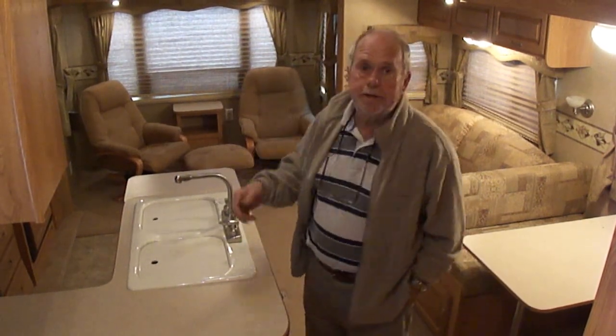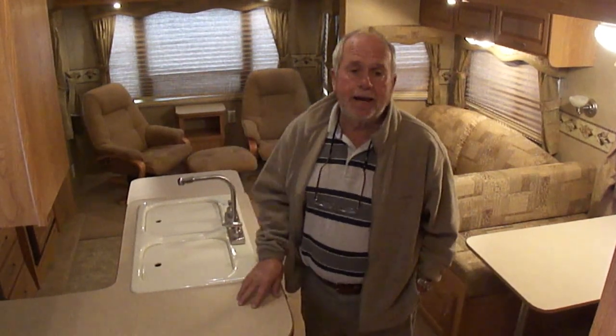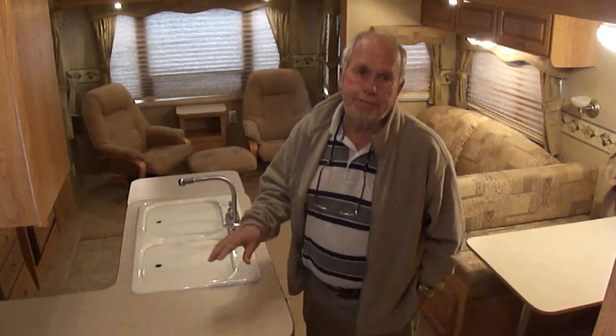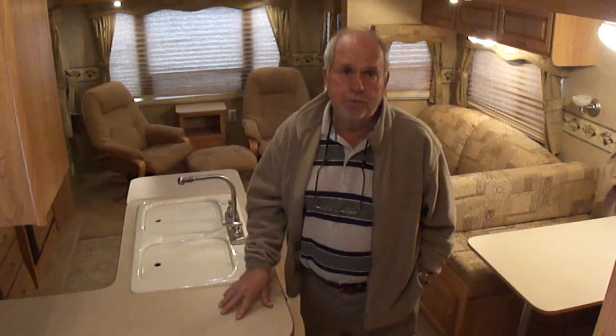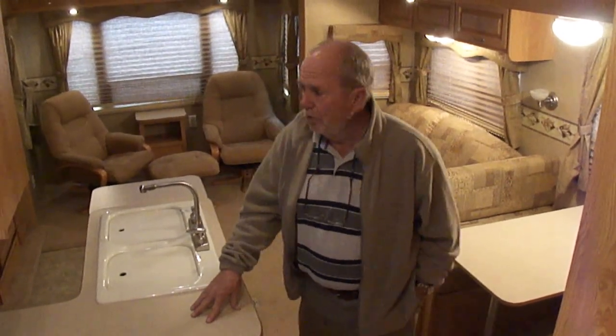Anyway, we're going to list it. It's an 08 Crossroads Cruiser, 29 CK, absolutely beautiful, absolutely immaculate, and absolutely perfect. We appreciate you folks and our nearly 1,100 customers around the world. We thank you for watching our videos and bidding on our motorhomes, trailers, and trucks. We look forward to seeing you here in Jackson, Mississippi. Thank you.